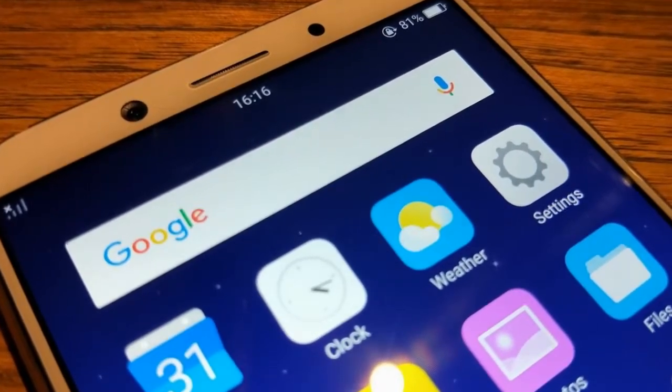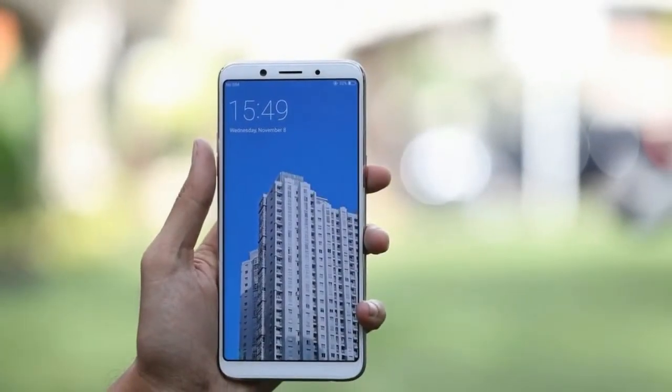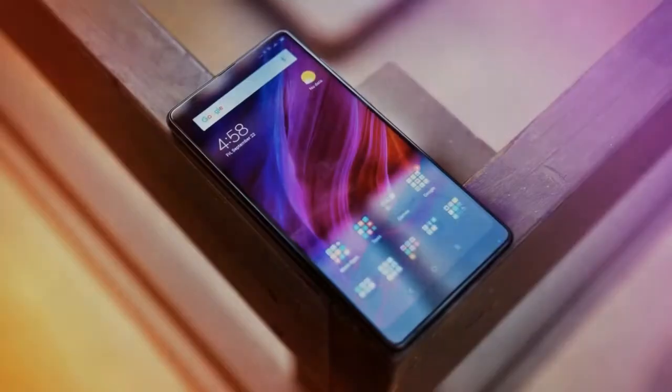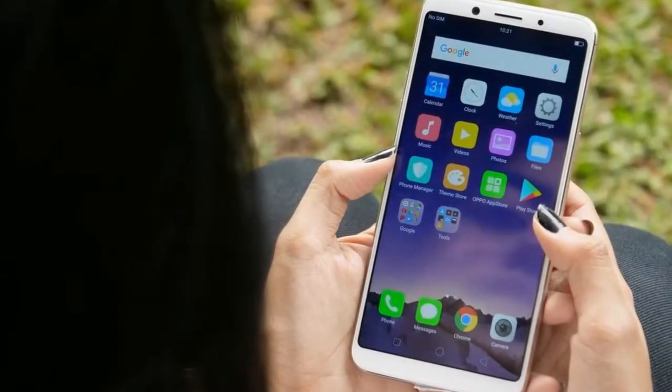Like it or not, taller screens are apparently the biggest smartphone design trend of 2017. Not every company can pull off curved glass, and metal bodies are expensive, but apparently it doesn't take that much effort to stretch out a display panel.